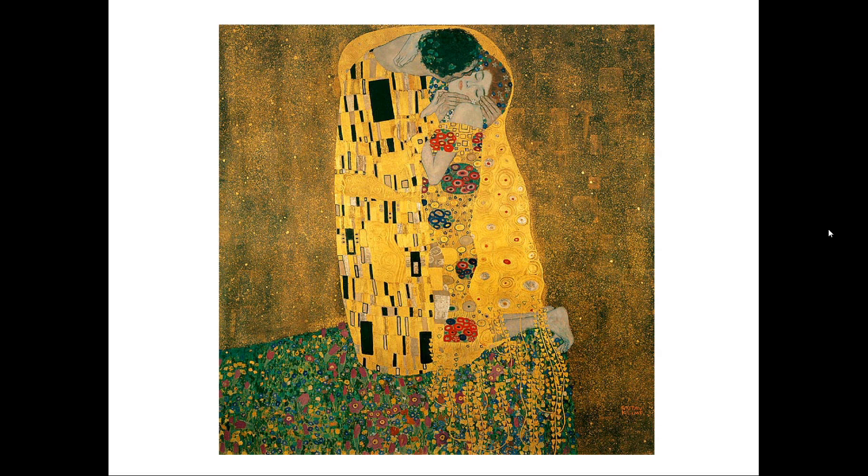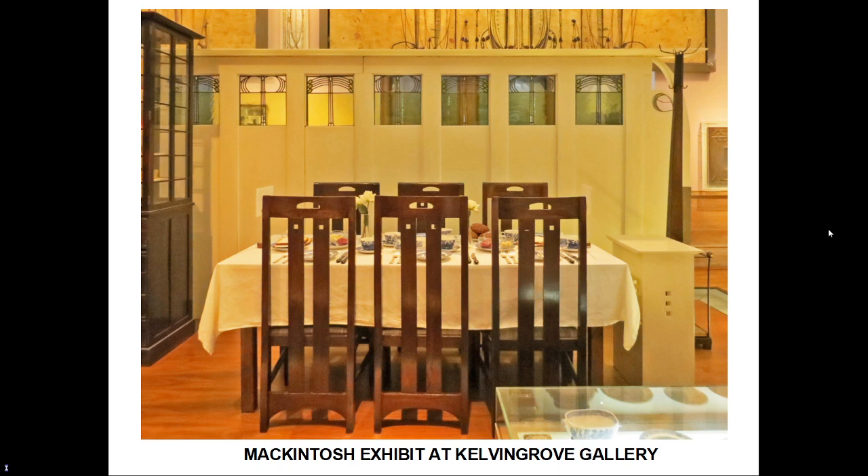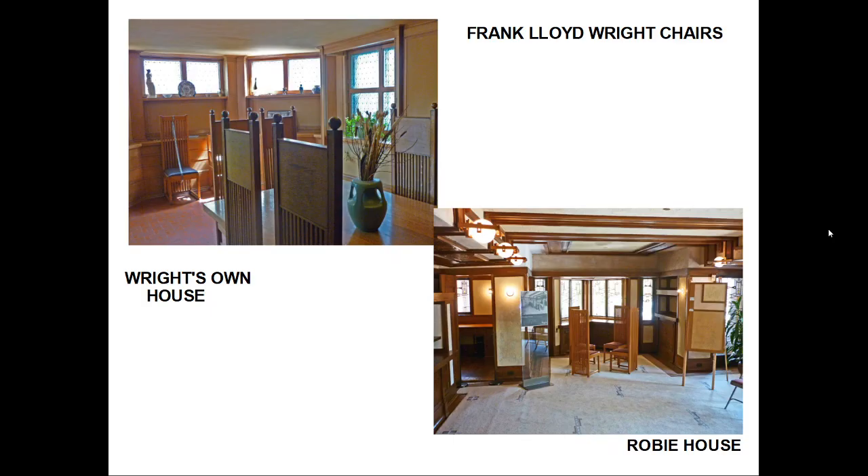Cranston's Tea Room is no longer with us, and we have to turn to the Willow Tea Rooms in Sauchiehall Street — the only surviving of Catherine Cranston's Tea Rooms — and exhibits in the Kelvingrove gallery as surrogates. It was part of Mackintosh's philosophy that a house should be conceived in its totality. Here the angular chairs, for which Mackintosh is also famous, dominate.